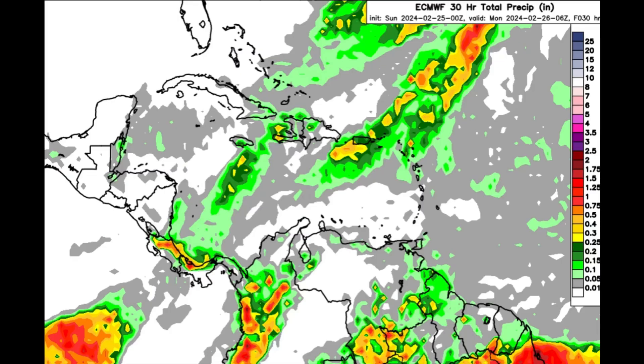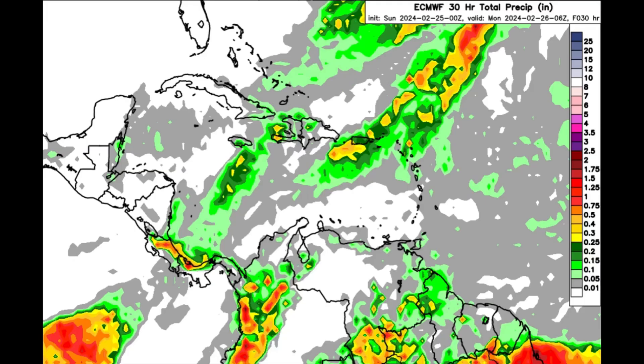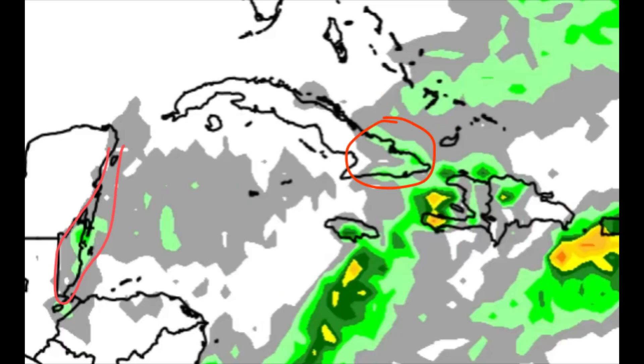Moving on to the rainfall forecast — the map gets a little colorful here. When it shows orange, red, and purple shadings, that indicates a lot more rainfall activity. For today, there's not a whole lot of rain through the entire Caribbean, but there may be some downpours across parts of the southern Bahamas, sections of eastern Cuba, and into parts of Central America, including Belize and possibly Mexico, especially near the Caribbean coast — maybe a passing shower or so, nothing too significant.